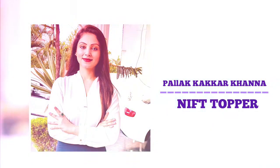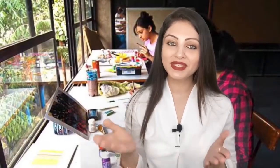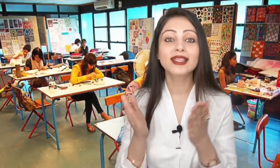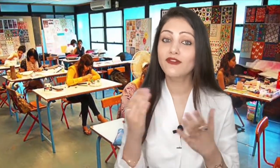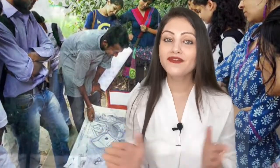Hi future designers! In this video we are going to talk about NID — that's National Institute of Design. What is NID, how many centers are there, what is the eligibility criteria, what is the fee structure, what are the placements, what kind of departments and courses are offered, how many total seats are there, the admission procedure, and the important dates — everything you need to know regarding NID. Let's begin.